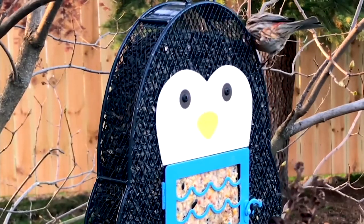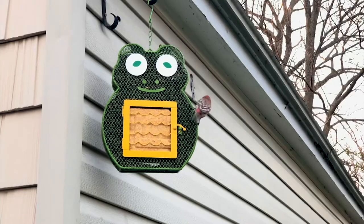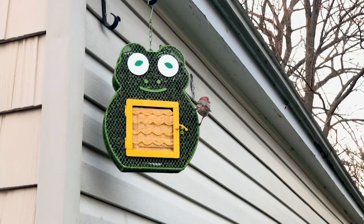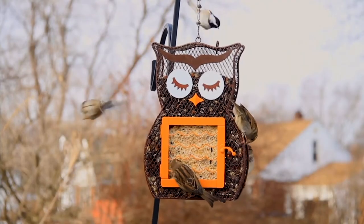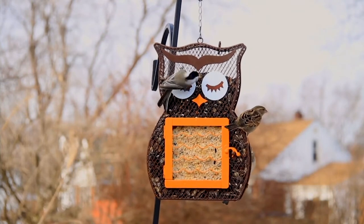The suet has rendered beef, corn, sunflower seeds, wheat, and millet. And you're going to attract so many different birds with that — cardinals, thrushes, bluebirds, chickadees, wrens, woodpeckers, goldfinches, and more.